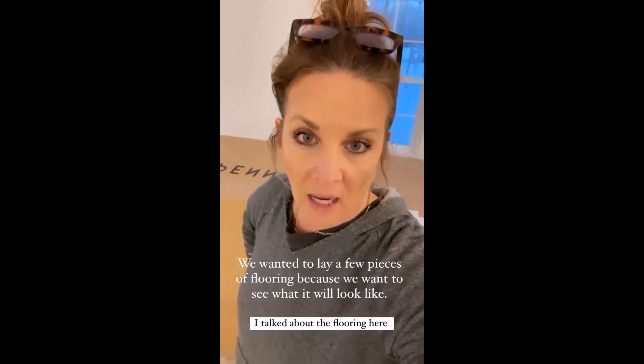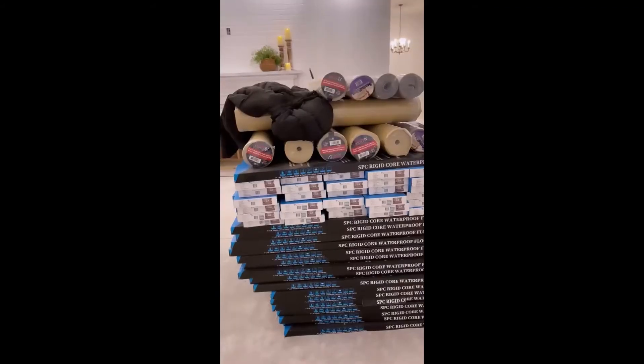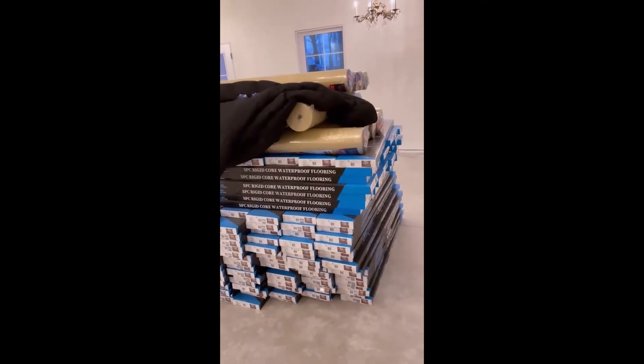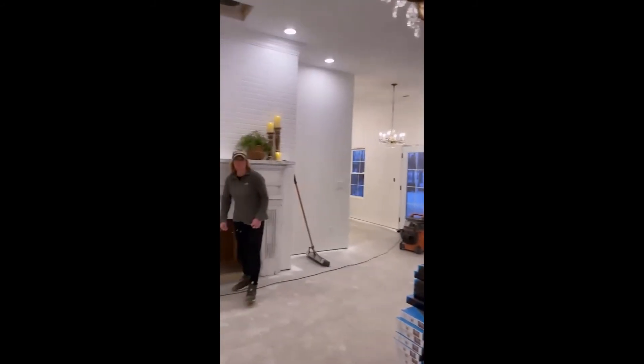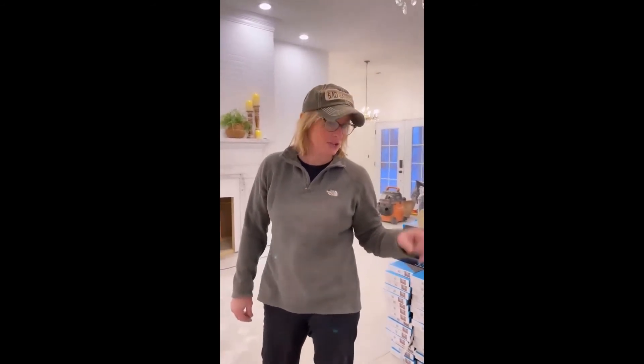We don't have much time because we're both getting hungry, but we wanted to kind of start the floor just to see what it's going to look like. This is the padding that's going to go under it. We don't have to put padding under this because there is one on it. Deb did some research — I am a safety girl. On concrete, since it has a padding it's adequate, but the manufacturer also recommends you put a moisture barrier between it because it is concrete. It will help with noise and it won't be so tough on your feet.